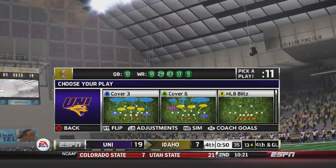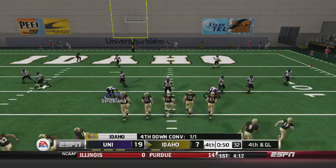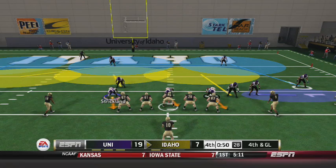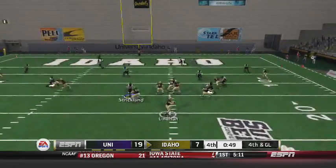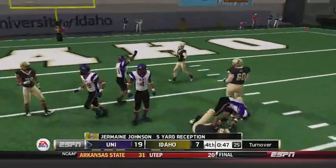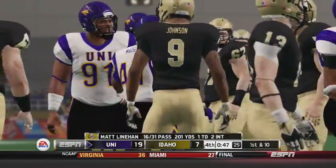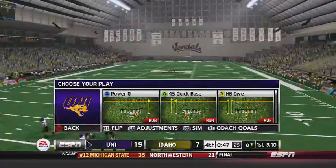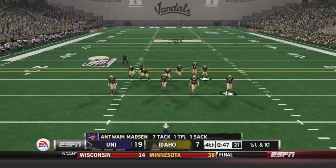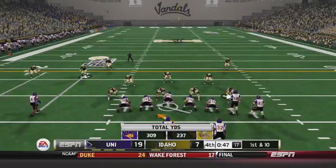Idaho sets up a fourth and long from the 13, and this is your ball game. If Idaho does not convert, it's game over — even if they do convert, they'll still need a touchdown and an onside kick. Throws short to Jermaine Johnson, and he was never near the end zone. Over 200 yards for Matt Linehan, but he threw short. And that's going to end this game.